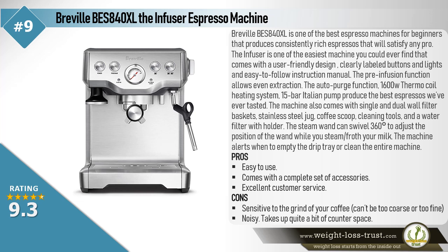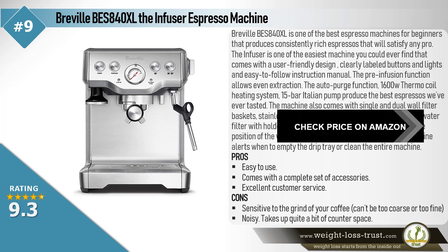The machine also comes with single and dual wall filter baskets, a stainless steel jug, coffee scoop, cleaning tools, and a water filter with holder. The steam wand can swivel 360 degrees to adjust the position of the wand while you steam or froth your milk. The machine alerts you when to empty the drip tray or clean the entire machine. Pros: Easy to use, comes with a complete set of accessories, excellent customer service. Cons: Sensitive to the grind of your coffee — can't be too coarse or too fine — noisy, and takes up quite a bit of counter space.